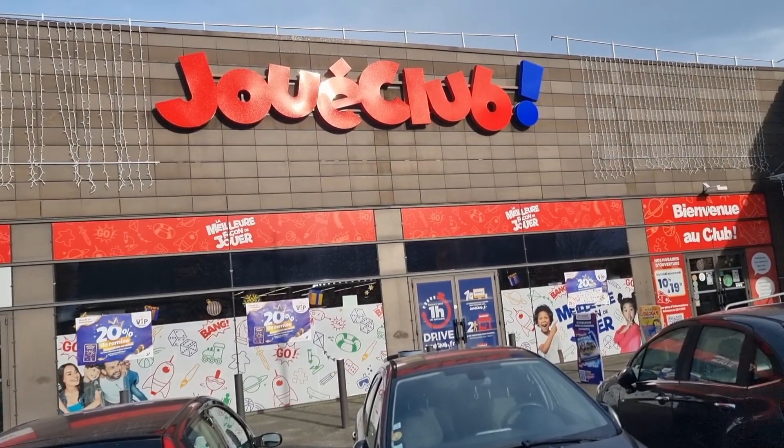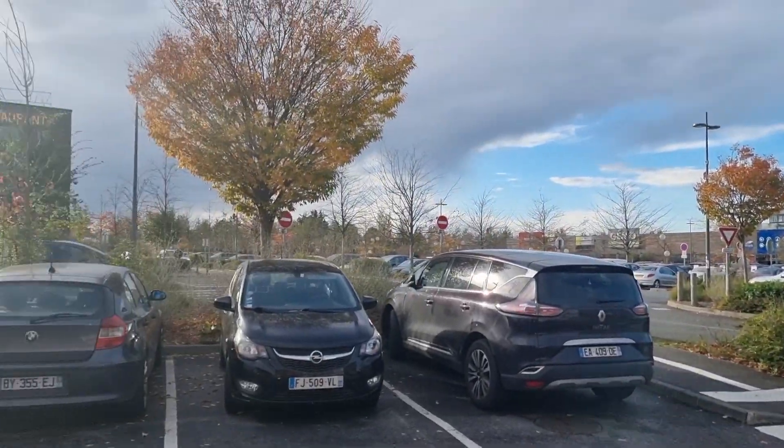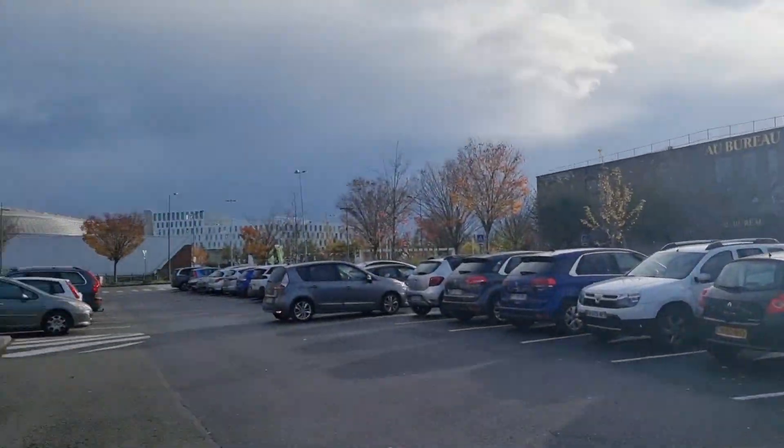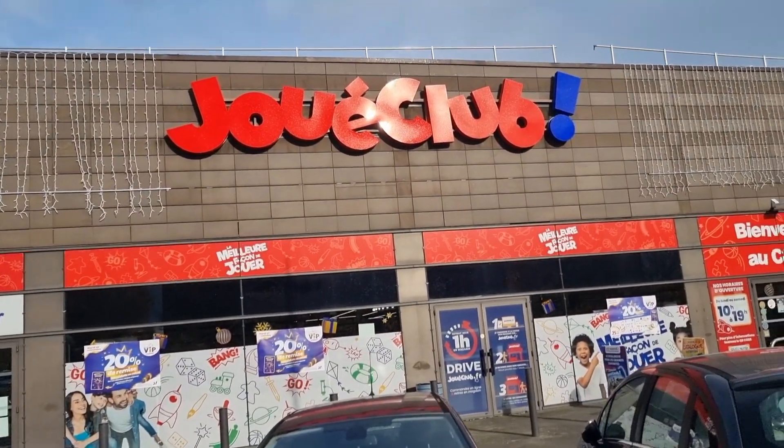We are in front of the Jouet Club in France. Big parking lot, a lot of stores, restaurants, etc. We're going inside to see if they have a good diecast section. Let's go.